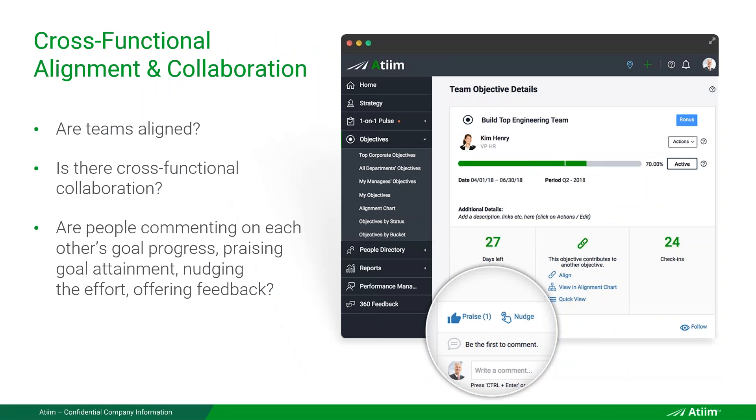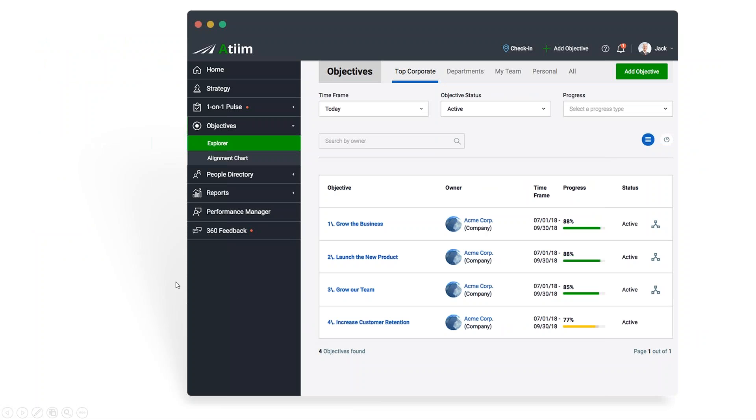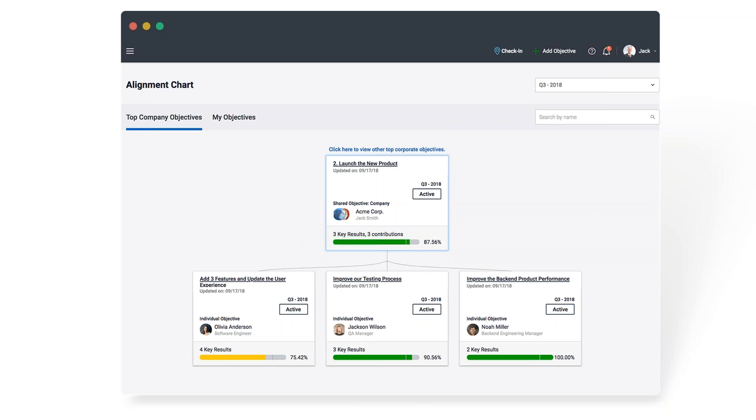Cross-functional alignment reduces silos and improves collaboration across the company. In our product you can give praise on objectives where there's cross-functional alignment and gently nudge when progress is behind. We call it the Explorer — as CEO you can quickly identify objectives throughout the organization, see which are yellow (a little behind) or red, who owns any objective, and what you can do to help them achieve those objectives.